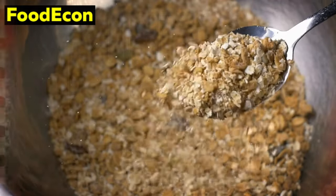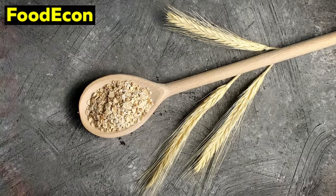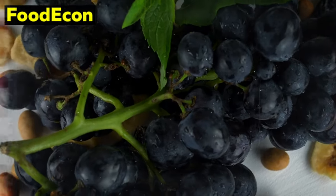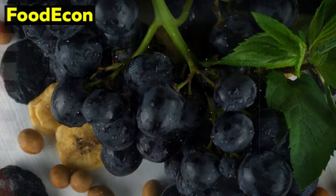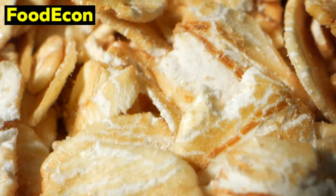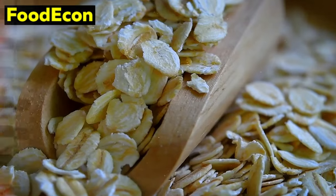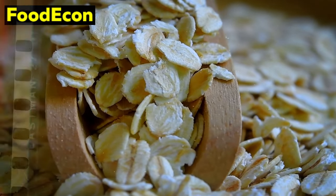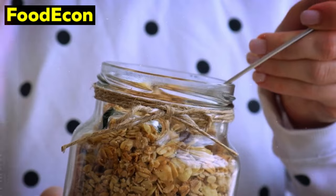Furthermore, oats are a superb source of dietary fiber, particularly beta-glucans, known for their cholesterol-lowering properties. This contributes not only to cardiovascular health but also aids in maintaining a healthy digestive system. In times of crisis, when access to fresh fruits and vegetables may be limited, having a reliable source of fiber becomes increasingly important. The versatility of oats extends beyond traditional oatmeal — rolled oats, instant oats, and steel-cut oats offer a range of textures and cooking times, providing flexibility in meal preparation. From savory dishes like oat risotto to sweet oat-based desserts, oats prove to be a versatile ingredient adding depth and nutrition to a variety of meals.